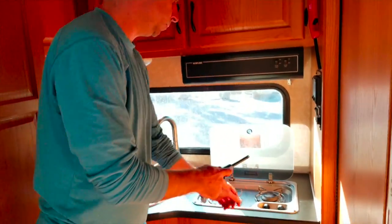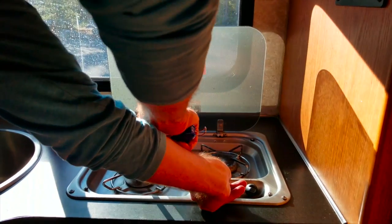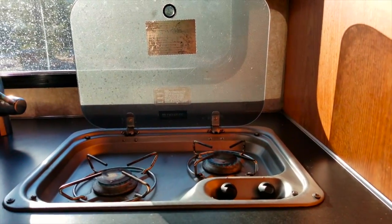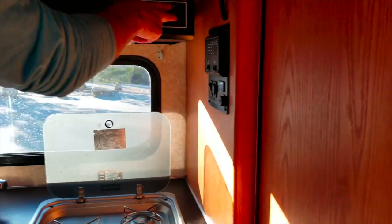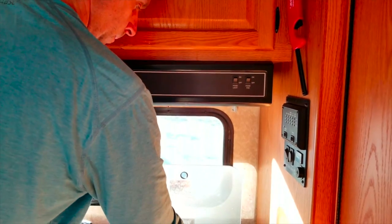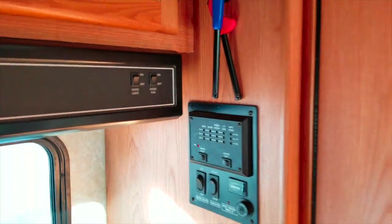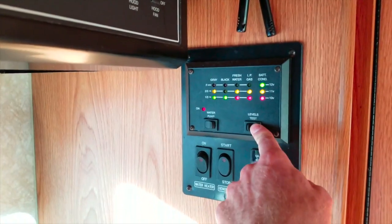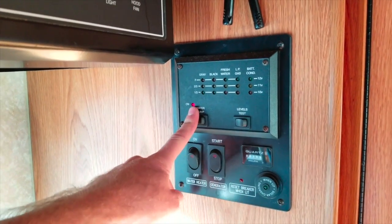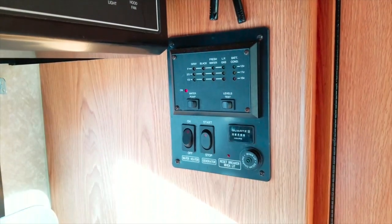On this side of the kitchen you have the stove — both burners work great. We have a hood here with a hood fan that works, and a light. In this area we have all the control levels — we can test the levels and everything is working fine. We have the water pump that you can turn on or off, and the water heater.